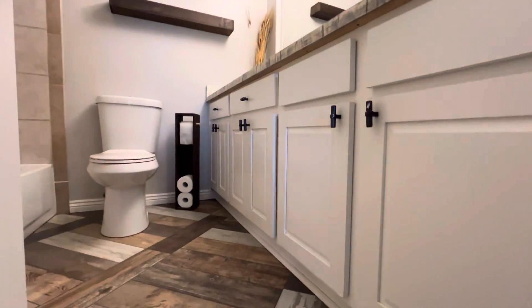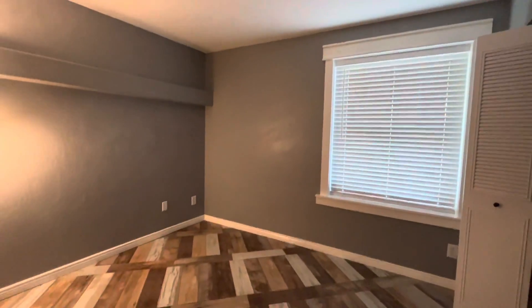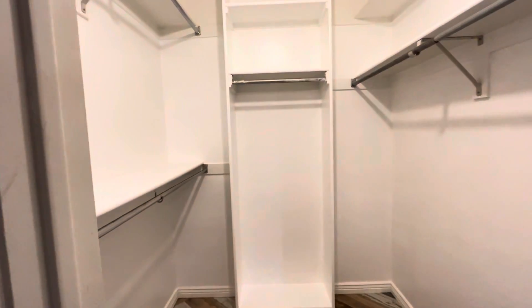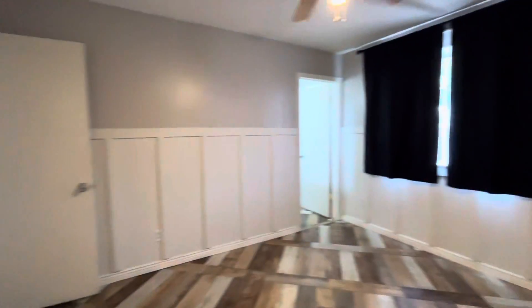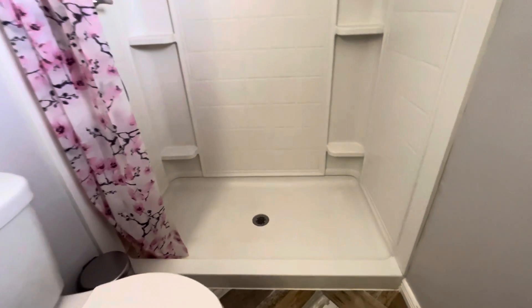Here we have bathroom number one with a nice big mirror. Here is bedroom number two — this one's small. I showed my clients this place and this was their only problem with the house was that bedroom. This is the primary bedroom — it's not very big either, but it was going to work for them. It does have a walk-in closet and a walk-in shower, which was something they were looking for.